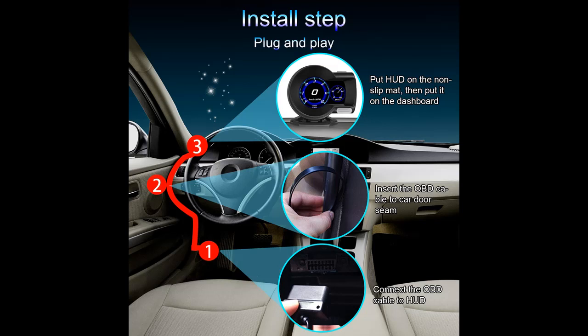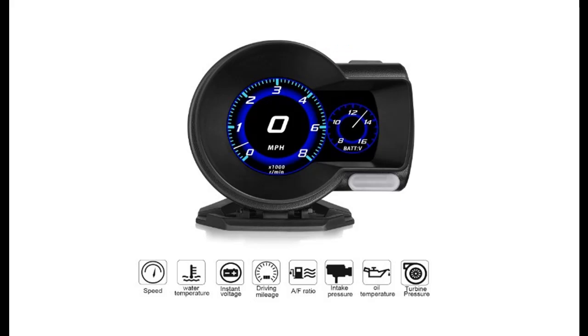The TFT high definition LCD color screen can clearly display the data you want, no matter day or night, without glare when driving. The automatic and manual brightness adjustment mode makes it easy to control the HUD.